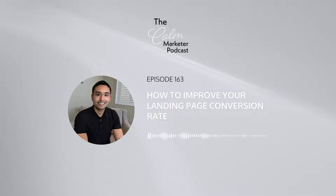Welcome to the Calm Marketer Podcast. My name is Kenneth Fong, a digital marketer on a mission to help businesses thrive. I'll bring you on my marketing journey where you'll get to learn from my experiences as an INFP navigating an extroverted world and get actionable marketing tips for your business.